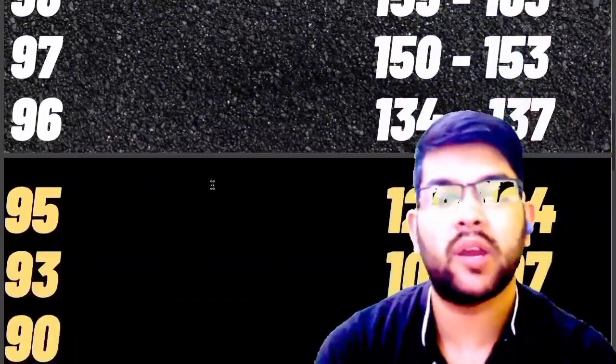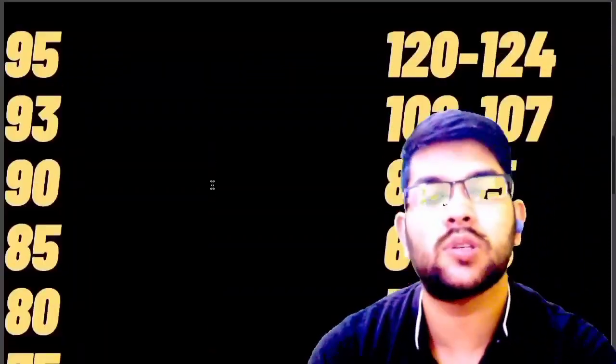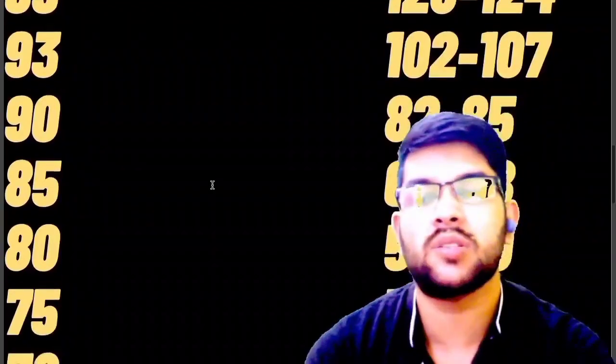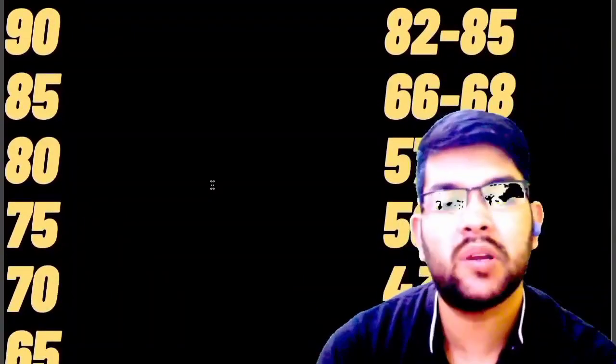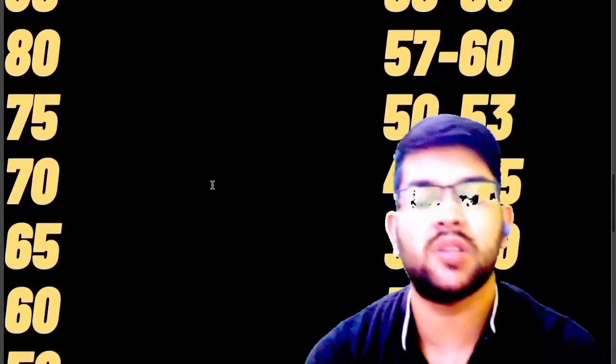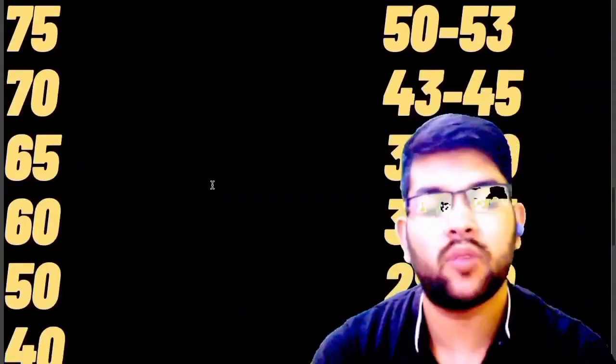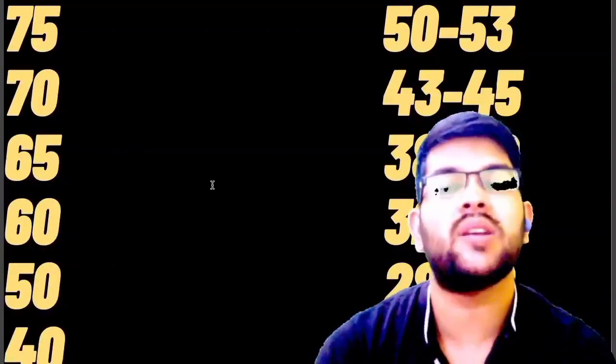For 90 percentile, 82 to 85 marks are required. For 85, 66 to 68 marks. For 80, 57 to 60 marks. For 75, 52 to 53 marks. For 70, 43 to 45 marks. For 60, 38 to 40 marks. For 50, 28 to 30 marks. For 40 percentile, 19 to 21 marks.